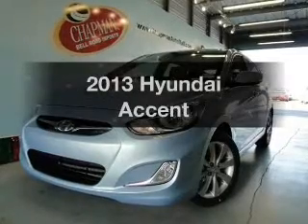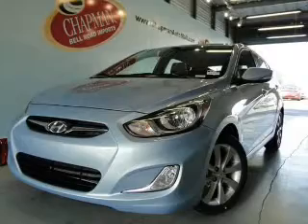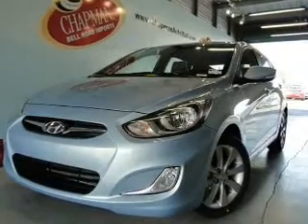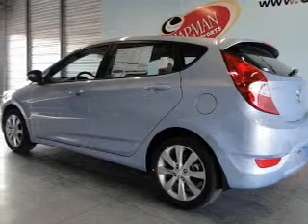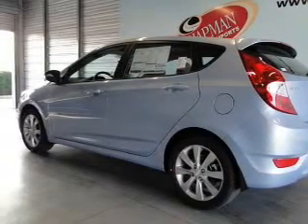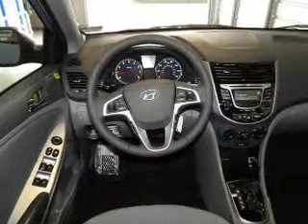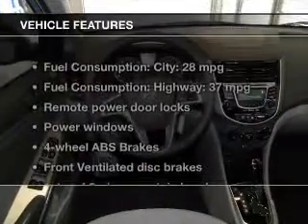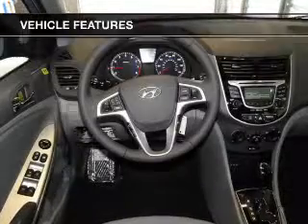Check out this 2013 Hyundai Accent. This is the set of wheels you've been looking for, with an efficient four-cylinder engine. The powertrain includes front-wheel drive connected to a smooth-shifting transmission. You will appreciate the safety feature of anti-lock brakes. Power and reliability are a great combination — this vehicle has both. With these notable features, you won't want to miss out on the opportunity to own this amazing ride.